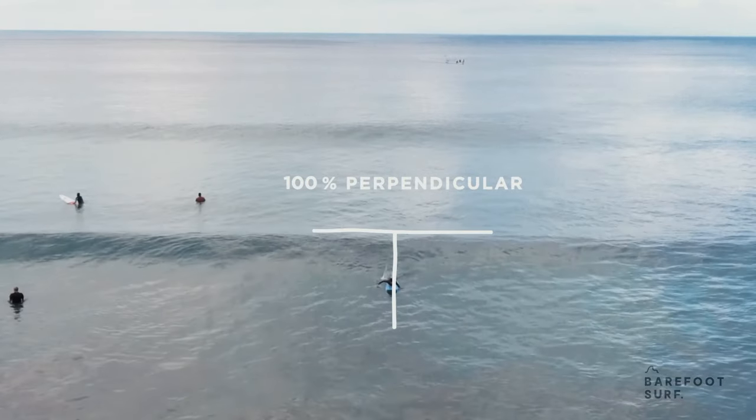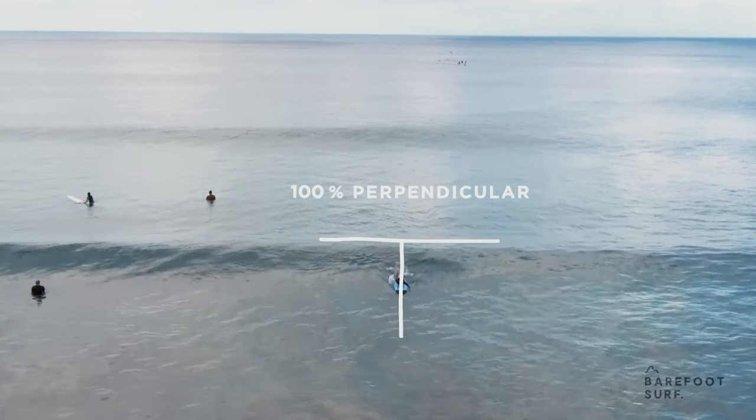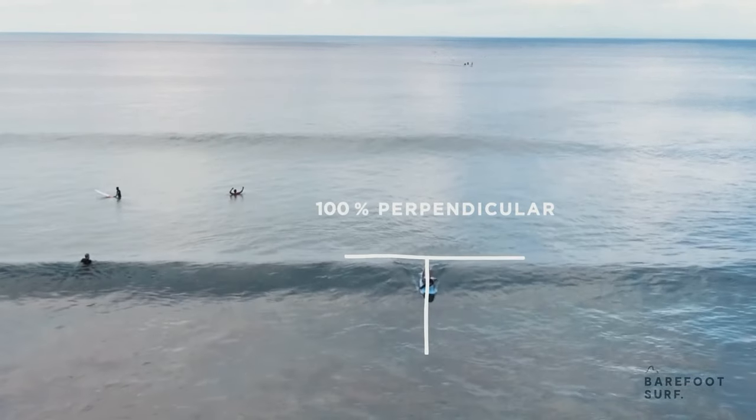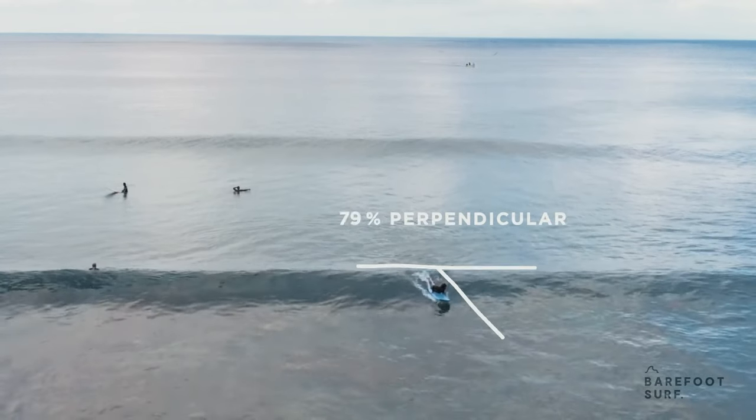When you first start angling your takeoff, it is recommended to paddle perpendicular first, making sure you catch the wave, and only start angling during the last few paddle strokes.